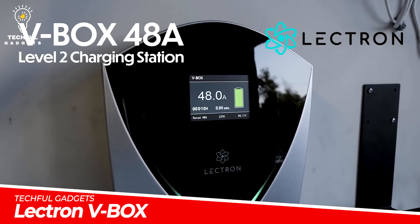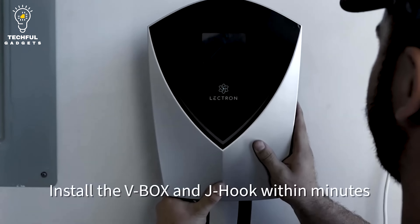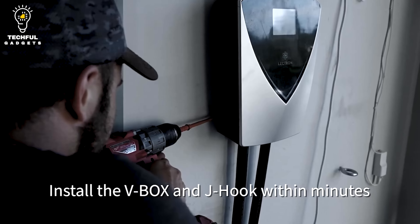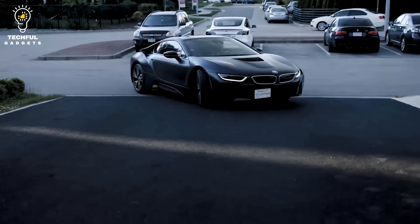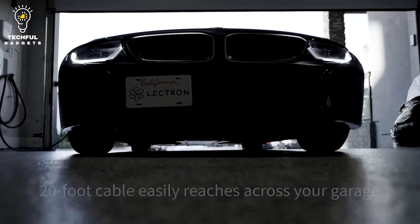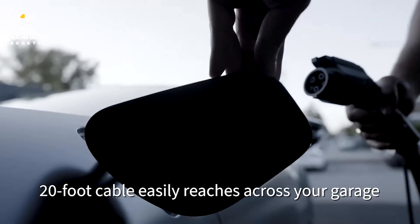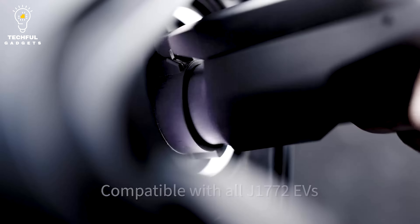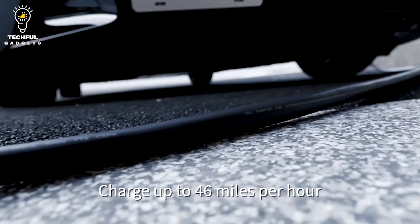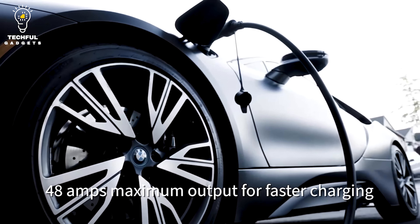Electron V-Box. Utilize the Electron V-Box 48-amp charging station to charge EVs — J1772-compatible. It plugs into a typical NEMA 14-50 wall socket and has remarkable speed and power. It produces 240V and is ENERGY STAR certified, functioning as a potent level 2 EV charger.